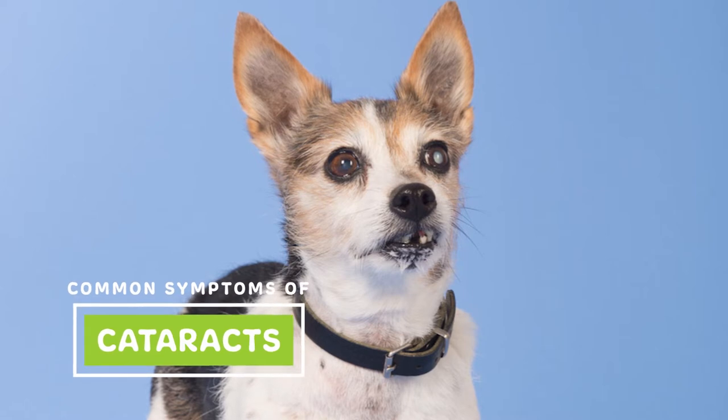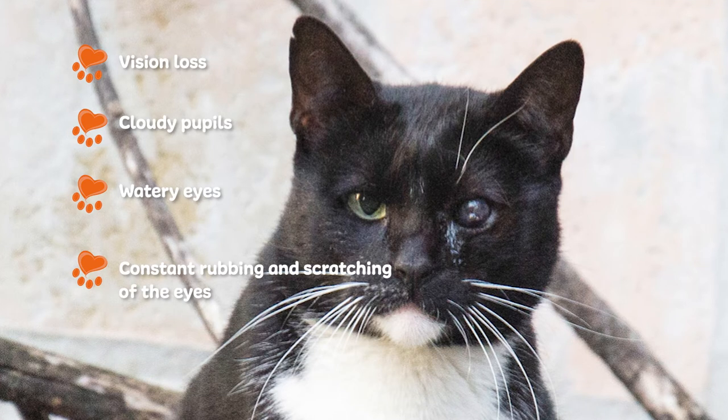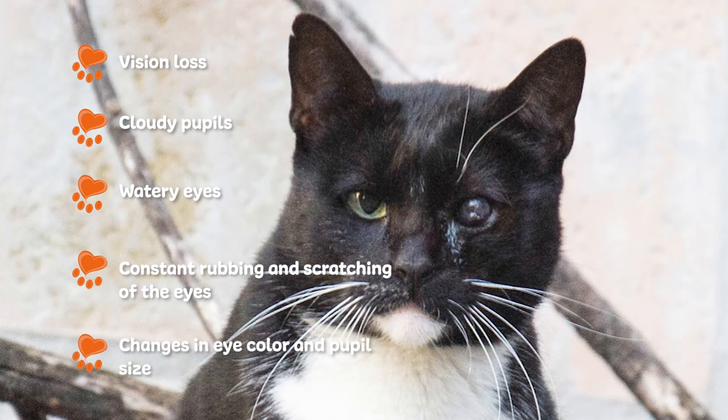Some common symptoms of cataracts are vision loss, cloudy pupils, watery eyes, constant rubbing and scratching of the eyes, or changes in eye color and pupil size.